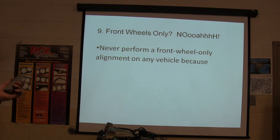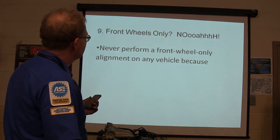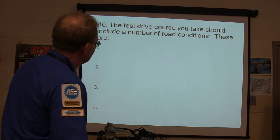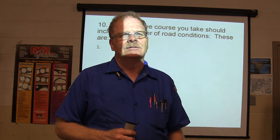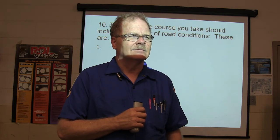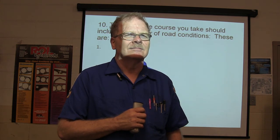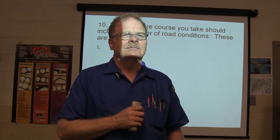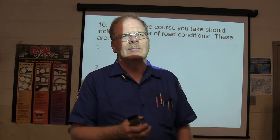Never perform a front wheel only alignment on any vehicle because it's impossible to know if the front wheels are parallel to the rear. For the test drive, you need to include: a flat section, a stop and start, a turn, and a bumpy road — flat, stop, start, bump, right turn, and left turn.